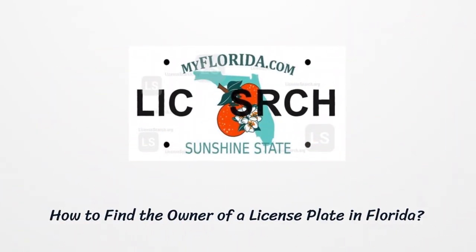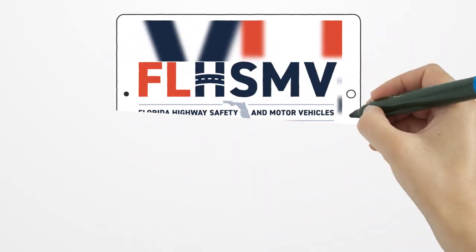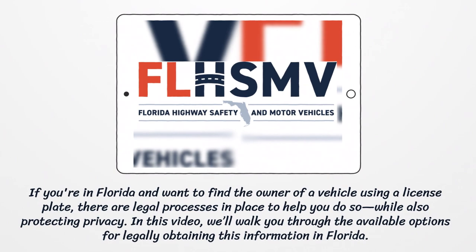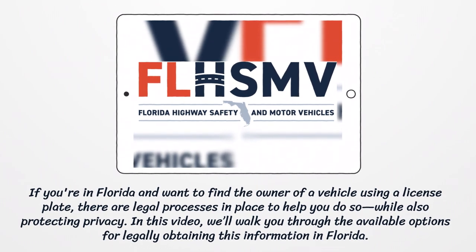How to find the owner of a license plate in Florida. If you're in Florida and want to find the owner of a vehicle using a license plate, there are legal processes in place to help you do so while also protecting privacy. In this video, we'll walk you through the available options for legally obtaining this information in Florida.